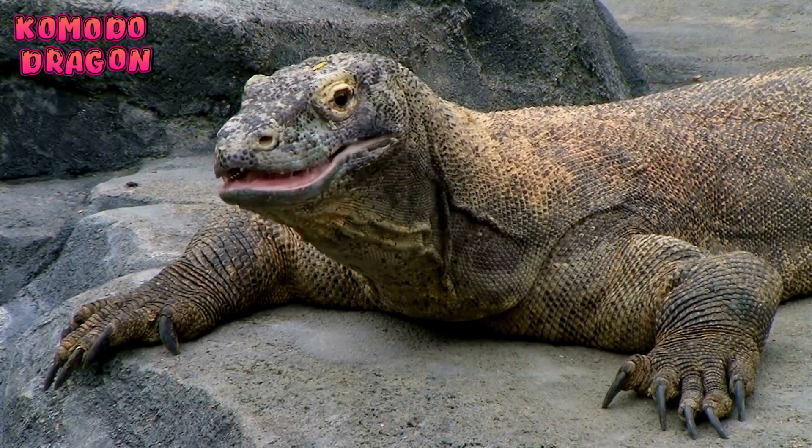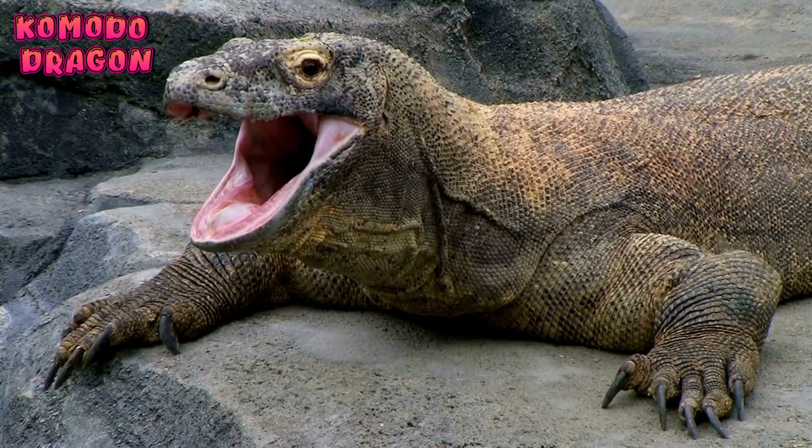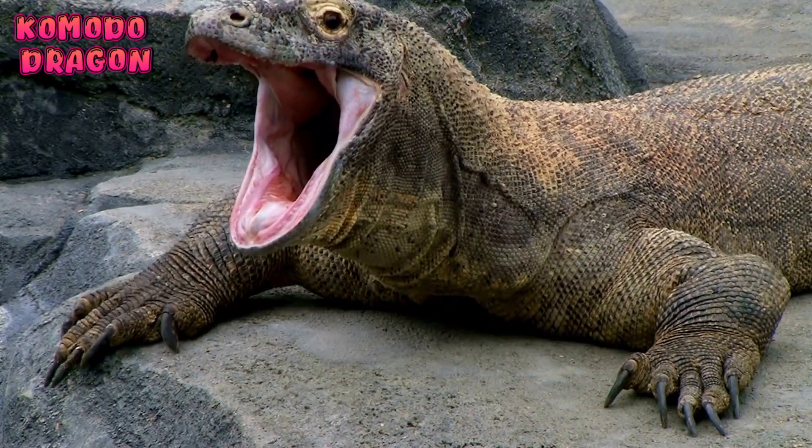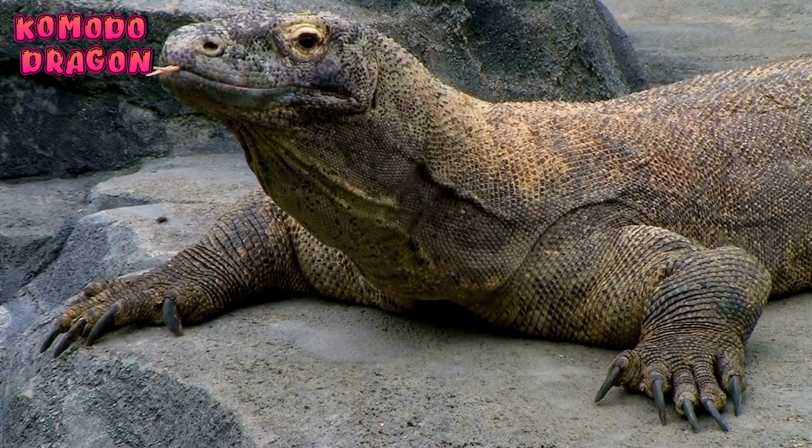Komodo dragon. Komodo dragons are the biggest lizards in the world. They have scaly skin, long tails, and strong legs. Komodo dragons are carnivores.